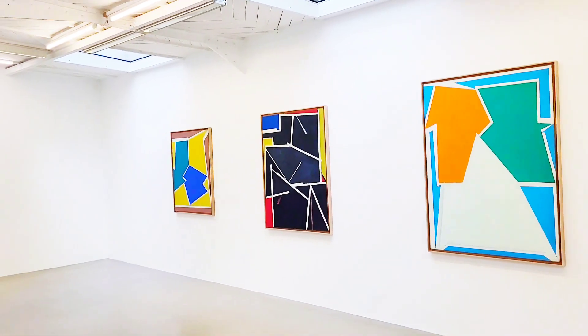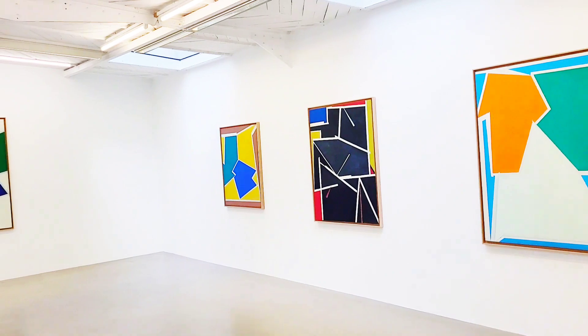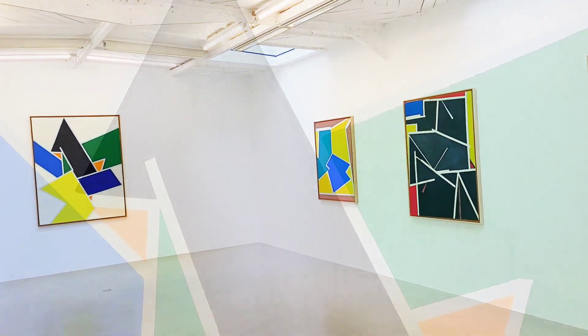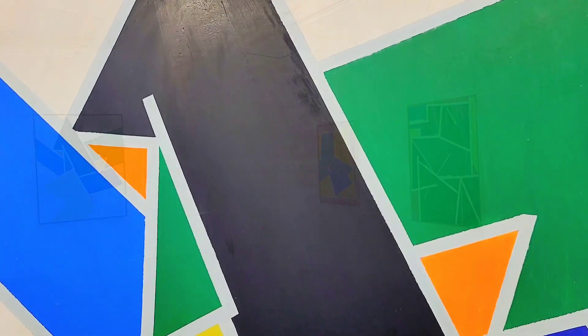Geometric abstraction, the vocabulary of suprematism, especially Kazimir Malevich, and constructivism.